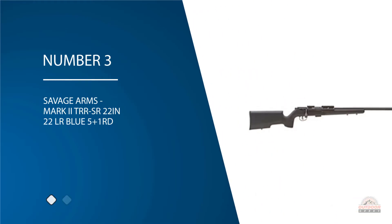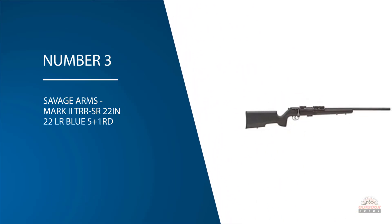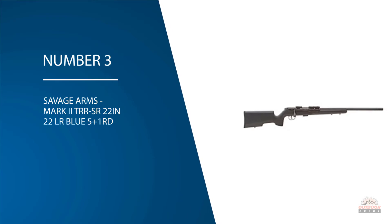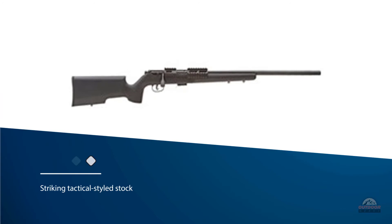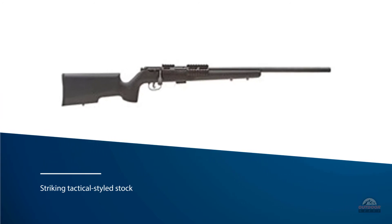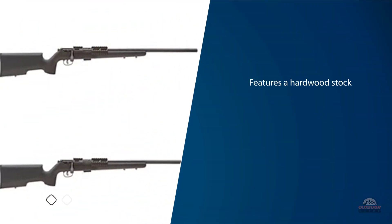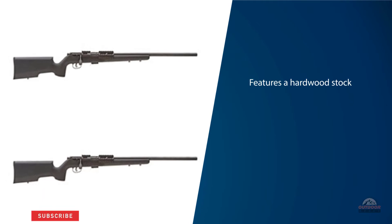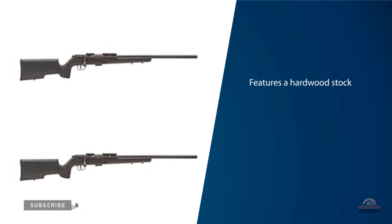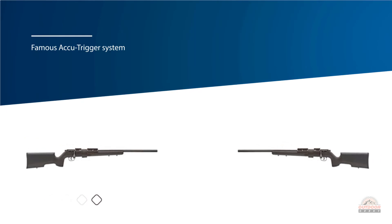Number three: Savage Arms Mark II TRR-SR, 22-inch, .22 LR, blue, 5+1 rounds. The Savage Mark II is a rimfire training rifle with plenty of nice features and very good build quality. The striking tactical-styled stock might be the first thing that stands out to a new shooter. Although the black color implies a synthetic stock, this rifle actually features a hardwood stock. Also present on the rifle is Savage's famous AccuTrigger system, which gives the user a smooth, crisp trigger pull.